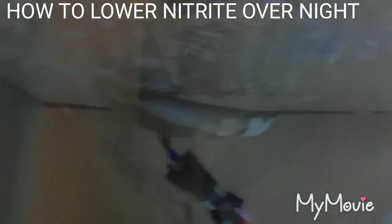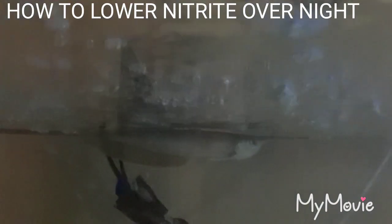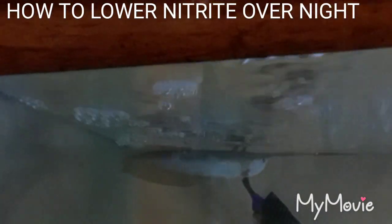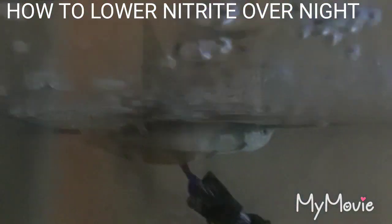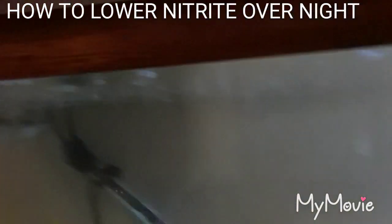And this is my arowana - look at him go. I'm thinking about naming him Bullet. I had a friend named Bullet because he was fast, so I'm thinking about Bullet, man. Any ideas, let me know.